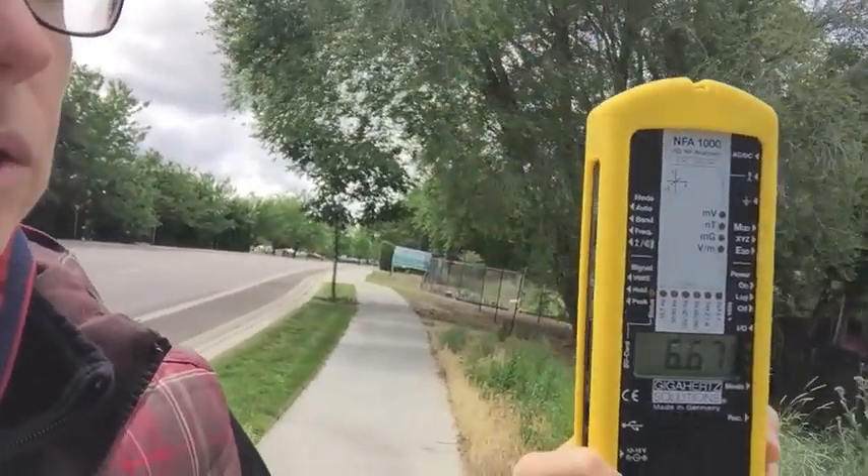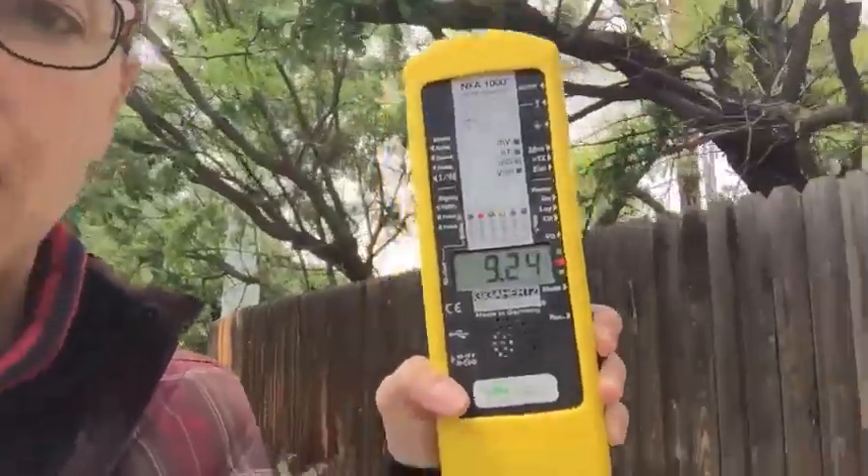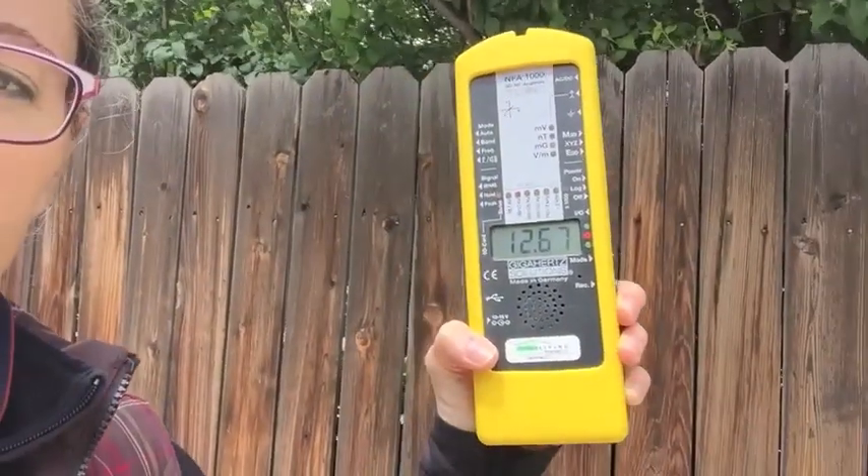I'm about as close to the lines as some of these homes are and I'm at 6.5 milligauss — that's pretty high. I would absolutely not live in that apartment building. Walking down the street a little further, I'm now at 9 milligauss. I'm being exposed to this right now but I'm not that concerned because I'm just walking by — I won't spend a whole lot of time here.